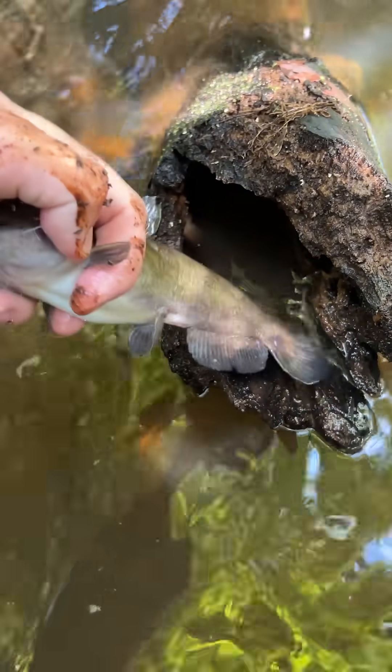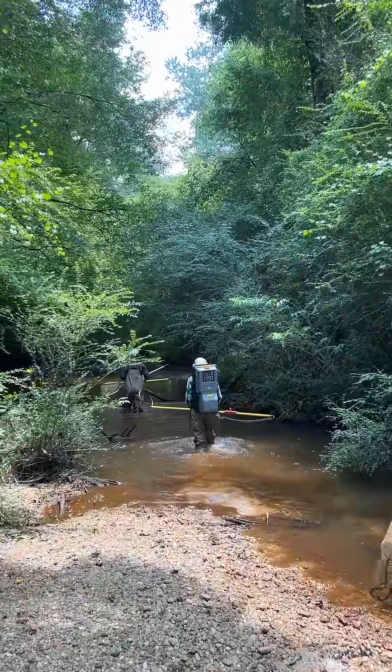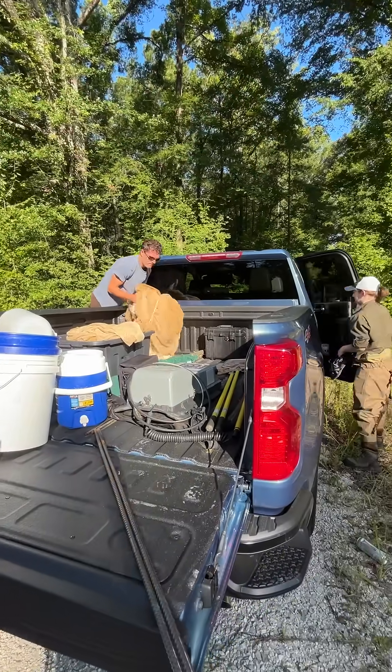Come with me for a day in the life collecting fish on an Alabama stream. This is Oochie Creek, which is a small river that drains to the Chattahoochee on the Alabama-Georgia border.